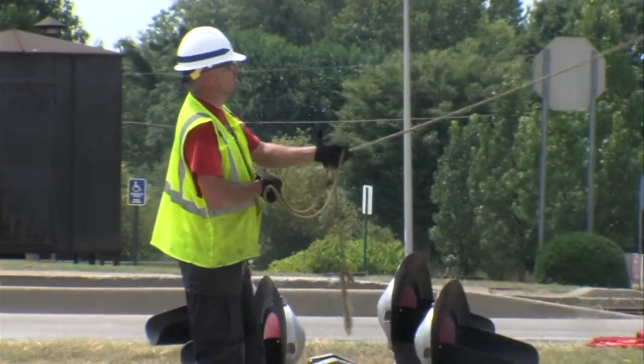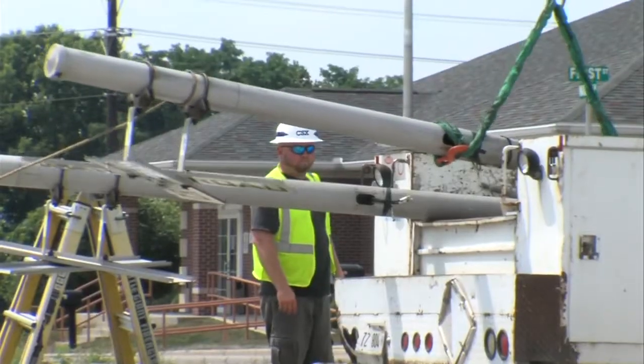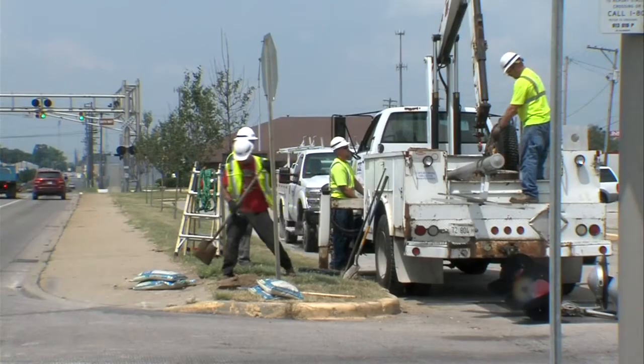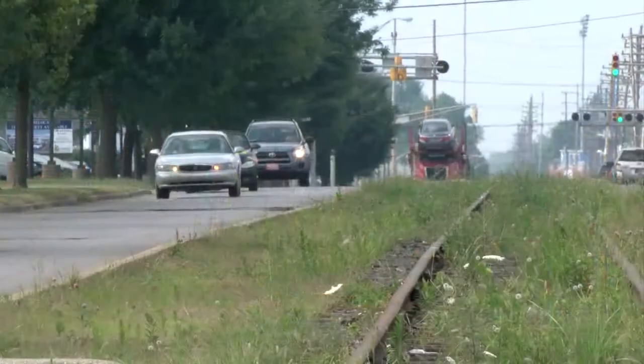This week, crews can be seen removing crossing signs. A contractor hired by CSX will be coming in the next couple of weeks to remove the tracks and ties. It marks the beginning stages of a bigger plan to turn First Street into a boulevard.